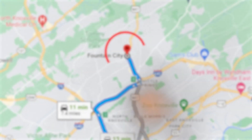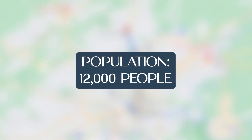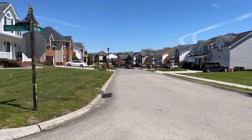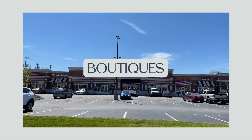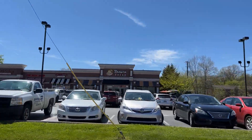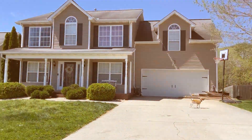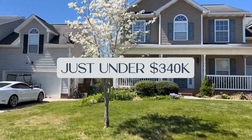Number one on our list is Fountain City. This neighborhood is located in the northern part of Knoxville and has a population of somewhere around 12,000 people. Fountain City offers that small-town lifestyle, all being located within just minutes of downtown Knoxville. It has an array of great boutiques, restaurants, and really a lot of affordable housing options, making Fountain City a top choice for many families in our area. The median home price in Fountain City is just under $340,000.